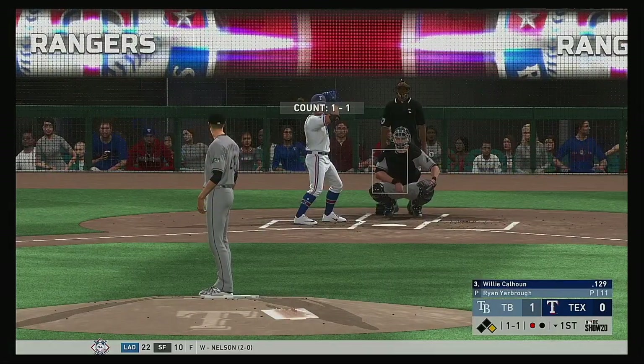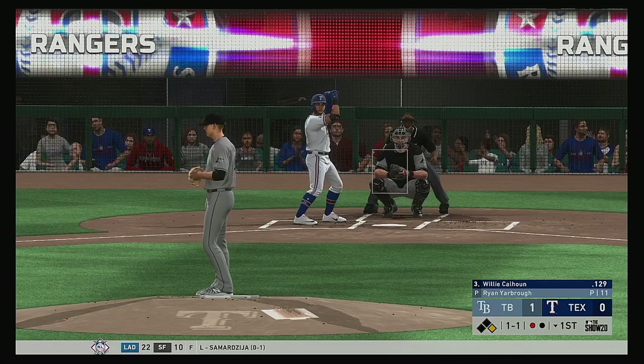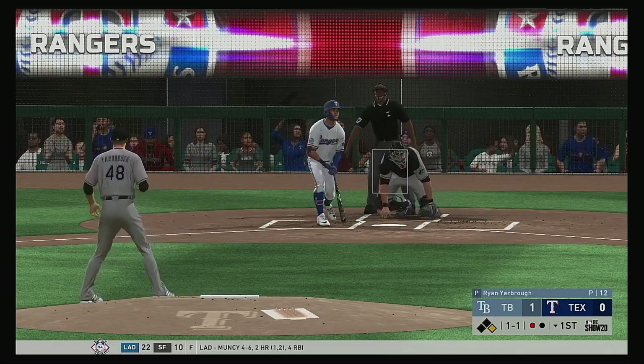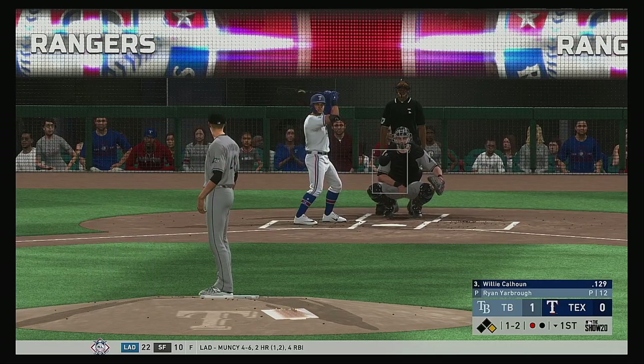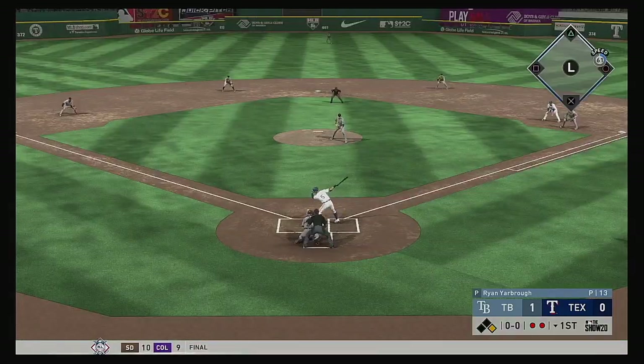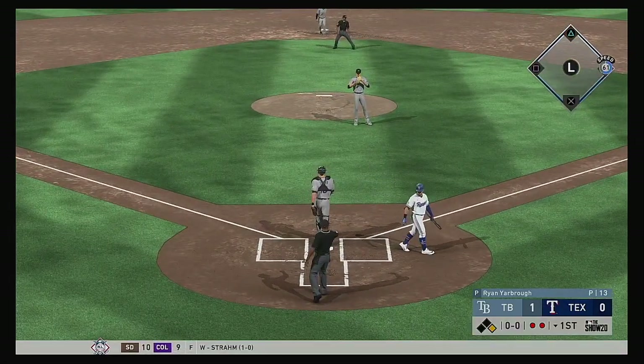Here's the former prize Dodger prospect Willie Calhoun, and he's looking to get it going — off to a bit of a slow start this year. It's one and two now. From the stretch — hold the string on him — strike three swinging.